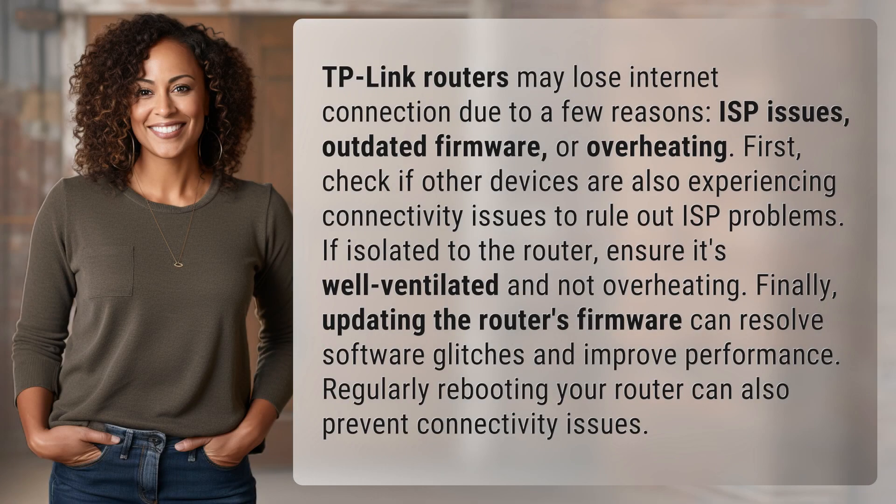TP-Link routers may lose internet connection due to a few reasons: ISP issues, outdated firmware, or overheating.